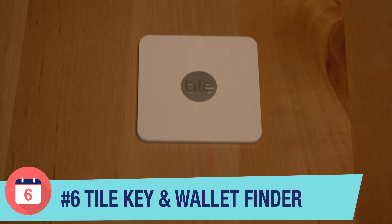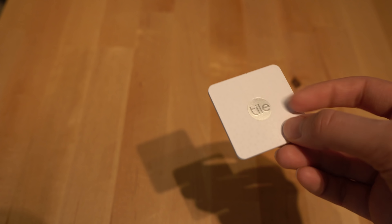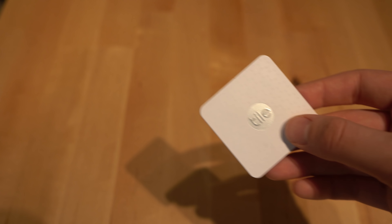Let's get into the top six tech gifts of 2018. Number six: the Tile Key and Wallet Finder. The Tile devices have been out for a while now, and the reason why I put them on this list is they are just a great stocking stuffer. Individually, they retail for somewhere around $25 — a low-cost practical technology device that improves the lives of its users.